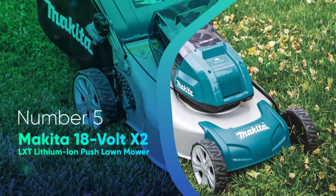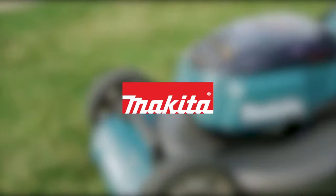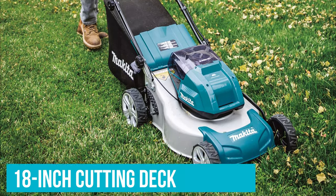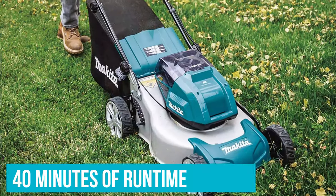Number 5: Makita 18V X2 LXT Lithium-Ion Push Lawnmower. For those with yards of 0.33 acres or less, the Makita Push Lawnmower is a great value. It's fairly compact with just an 18-inch cutting deck, but the machine comes with 4 batteries that deliver a total of 40 minutes of runtime per charge.